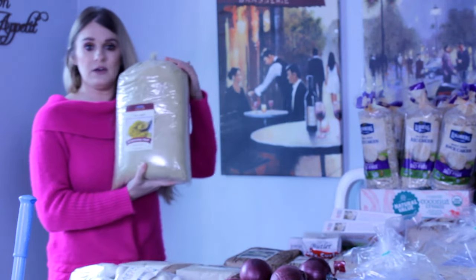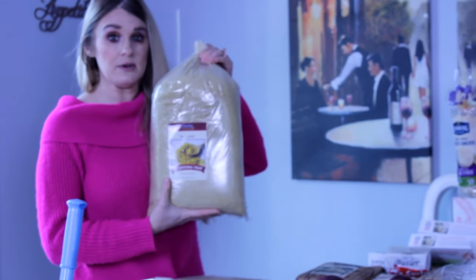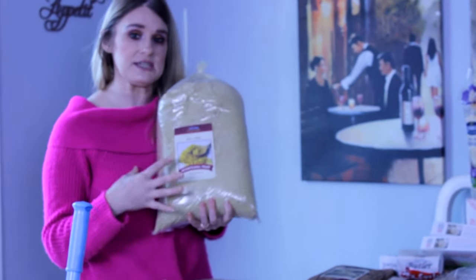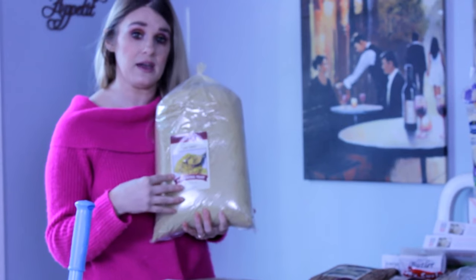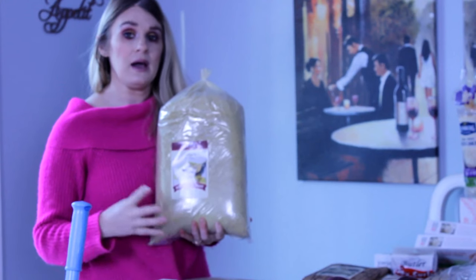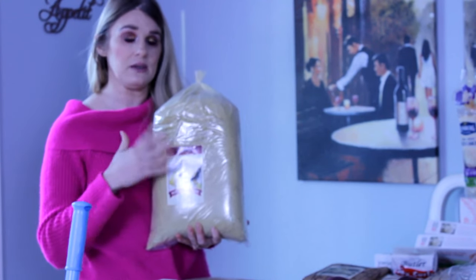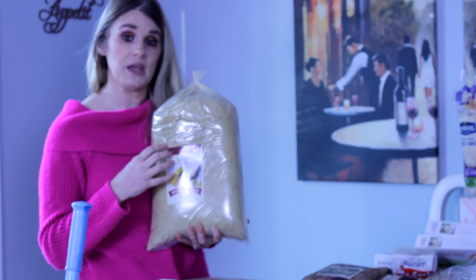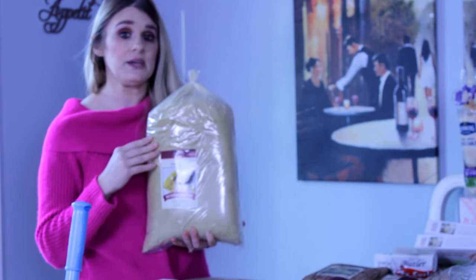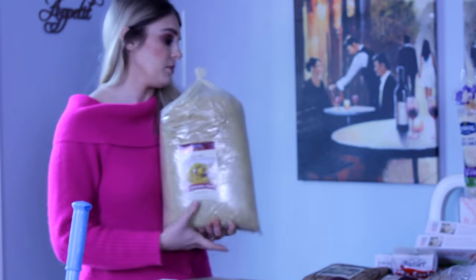This is five pounds of nutritional yeast. Nutritional yeast has a cheesy flavor to it, so it is used a lot in vegan and plant-based cooking. You can use it on popcorn; I make a vegan cheese sauce with it. I use this in a lot of my cooking, so I got a pretty big quantity.